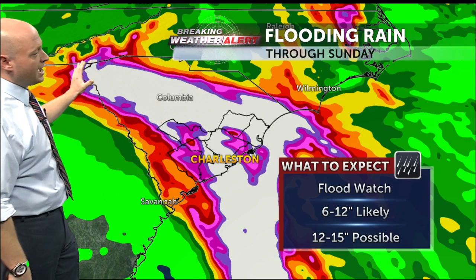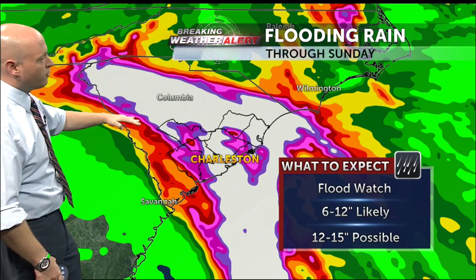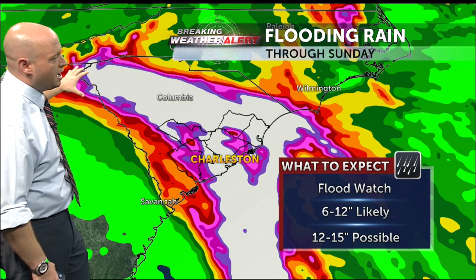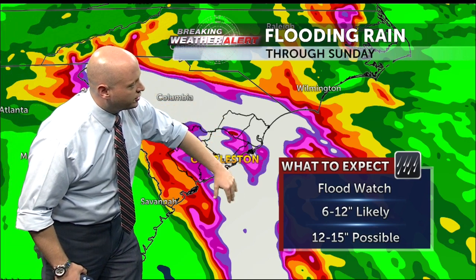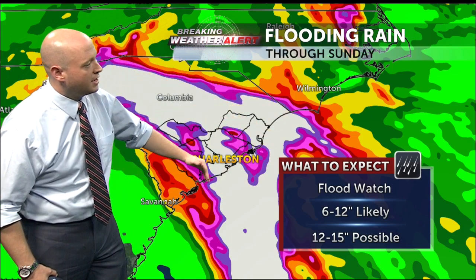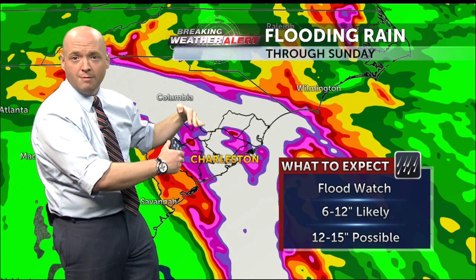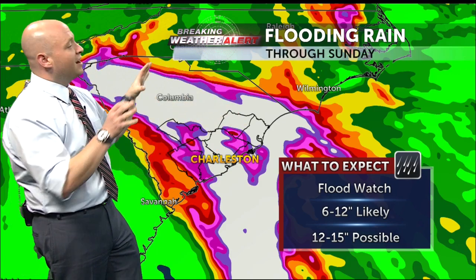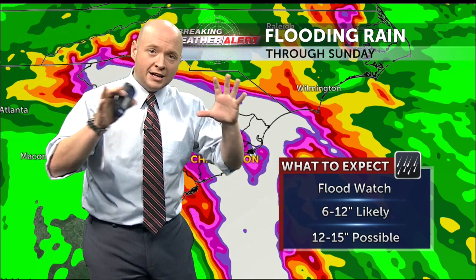It looks like it's going to happen from the Golden Corner of South Carolina. Follow this pink line right there — that's seven inches plus according to the model — going all the way down into the Charleston Metro and up and down the South Carolina coast. Any slight shift of 20 or 30 miles will have big-time impacts on what you see in your backyard, but confidence is now growing that our six to twelve inch widespread total is going to verify.